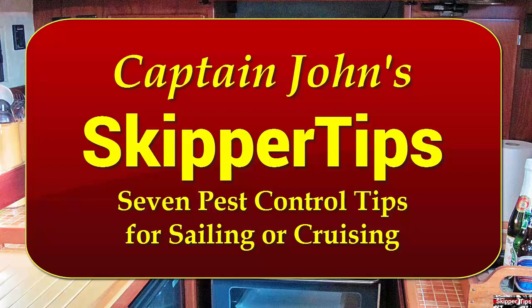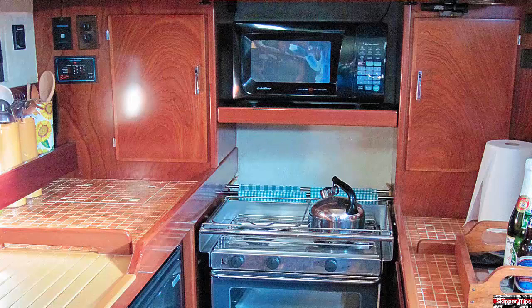Hello again, this is Captain John with another one of my video tips of the week. Insects or pests aboard a sailboat can make sailing or cruising difficult. Follow these seven tips from author Nigel Calder to help you control insects aboard your boat this season.